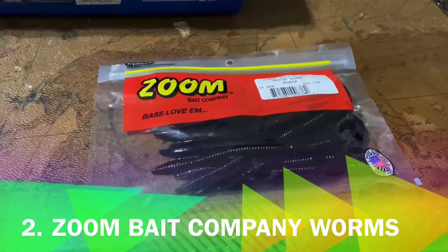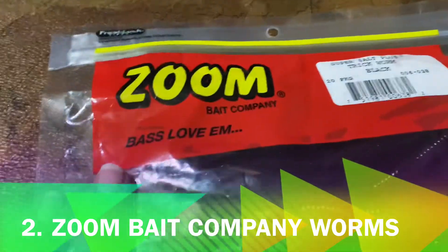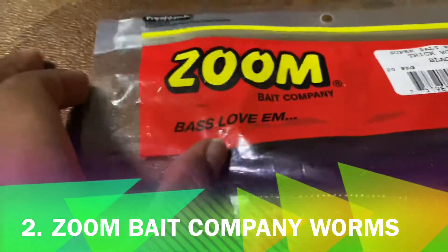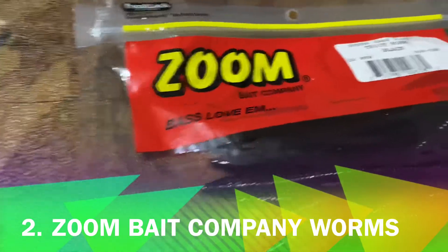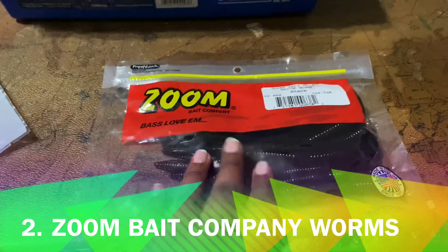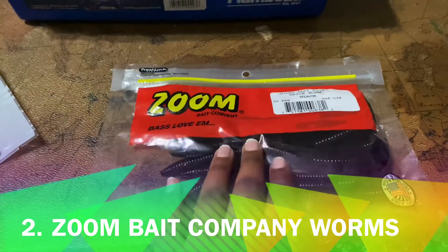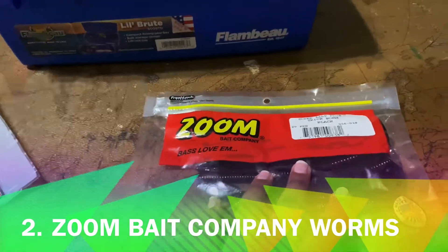Number two is from Zoom Bait Company — another worm. Bass love them, and if you use this you will be successful. Worms are really good baits for bass.